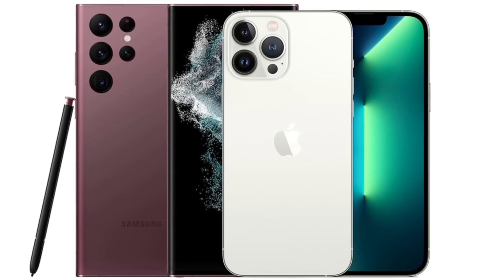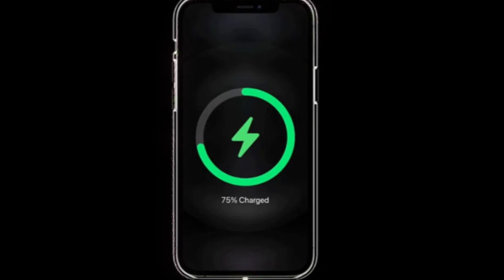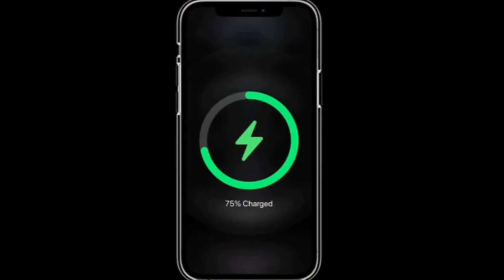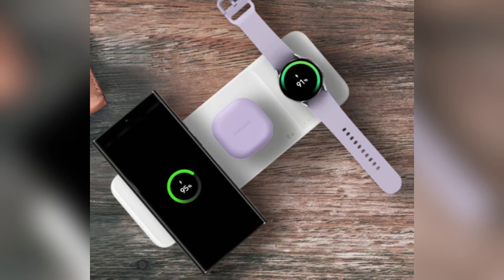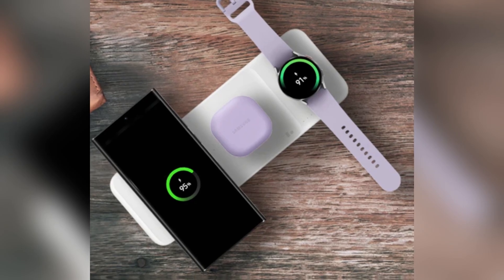Battery and charging. When it comes to battery life, both phones pack a punch. The iPhone 16 Pro Max has a 4,685 mAh battery, while the Galaxy S24 Ultra comes with a slightly larger 5,000 mAh battery. However, Samsung takes the lead in charging speeds, offering 45-watt wired charging compared to the iPhone's 20-watt.